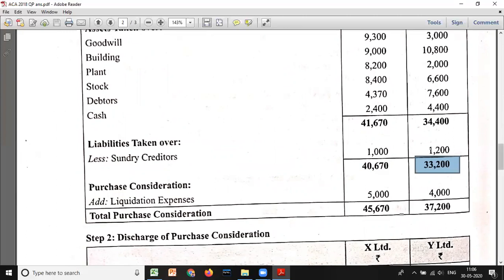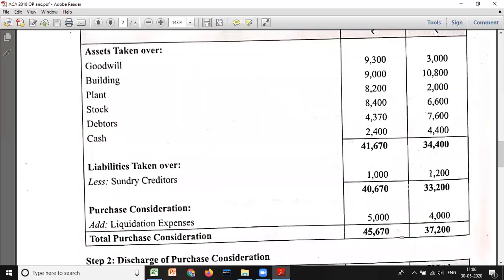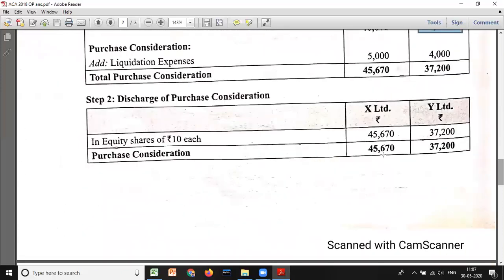This is very important: Z Limited paid liquidation expenses of 5,000 and 4,000 respectively as part of purchase consideration. So after net assets — 40,670 and 33,200 — you add the liquidation expenses: 40,670 + 5,000 = 45,670 for X; 33,200 + 4,000 = 37,200 for Y. Total purchase consideration is 45,670 for X and 37,200 for Y. Discharge of PC: the entire PC is discharged by allotment of equity shares of Z Limited — 45,670 and 37,200 respectively.